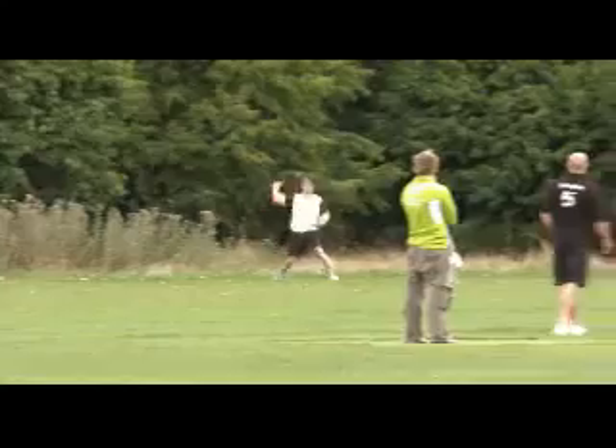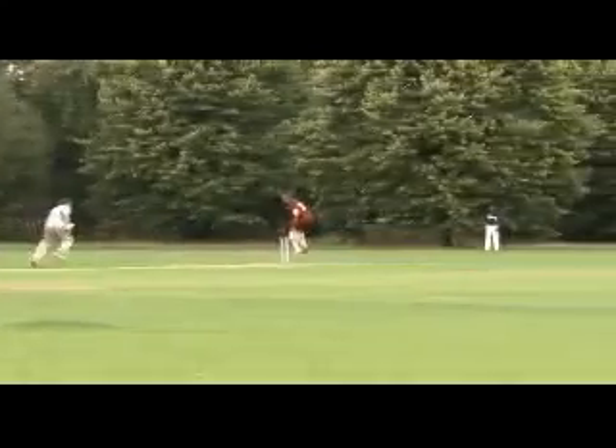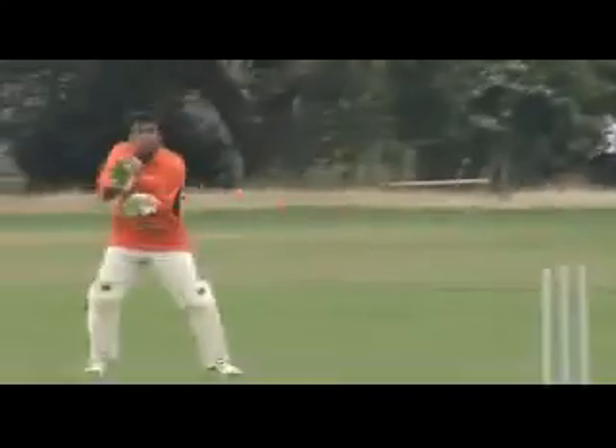The best team from every league in England goes through to the England Champions League, and this year there are about 35 leagues. That will culminate in the top two teams playing in the Lords Finals. The big prize is to go to Lords, play on the nursery ground, and if you win there you go to Australia.